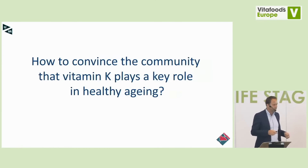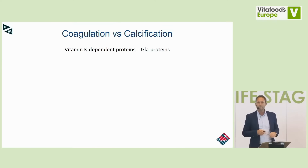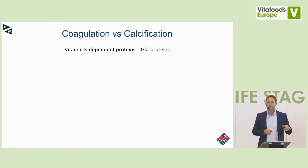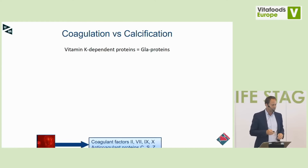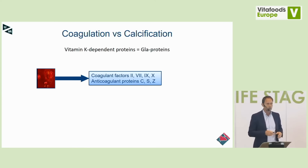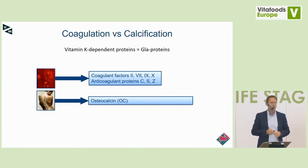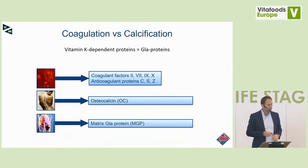How do we convince the community that vitamin K plays a key role in healthy aging? It is coagulation versus calcification — both written with a K in German. Vitamin K-dependent proteins, also called GLA proteins, convert a glutamate amino acid into a GLA amino acid. We need vitamin K for proper coagulation and anticoagulation — without it, we would all bleed to death. In bone, there is osteocalcin, a vitamin K-dependent protein that attracts calcium to the right place. And we have matrix GLA protein, or MGP, produced by vascular smooth muscle cells and chondrocytes, which is the strongest inhibitor of ectopic mineralization — also vitamin K-dependent.